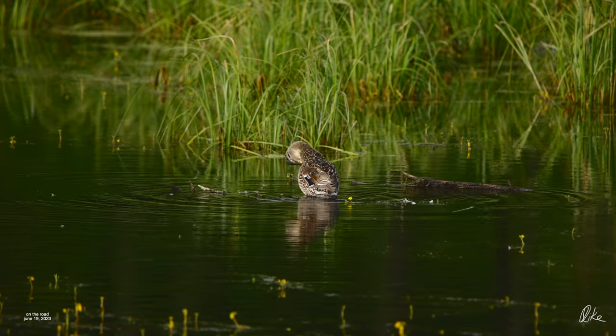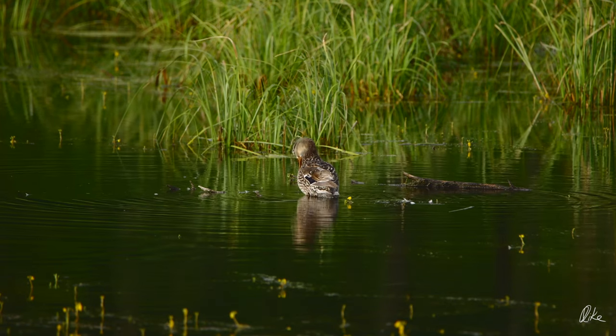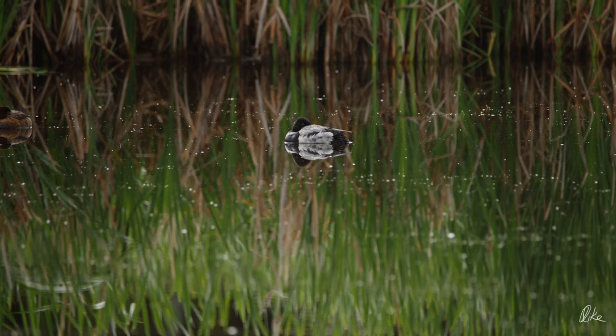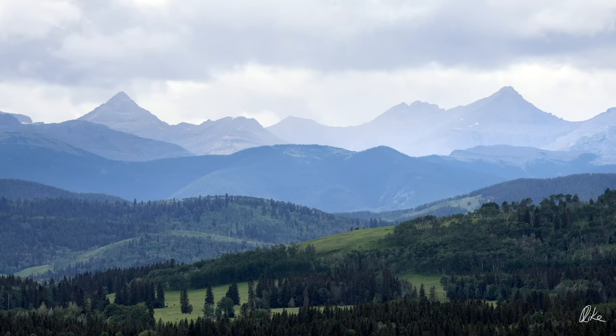Man, what a beautiful morning to be headed out to the foothills. The rain was done, the air was calm. It was a little chilly, but not too bad. But there was this dead-end road I wanted to check out in the Sheep River Valley, so I headed there.